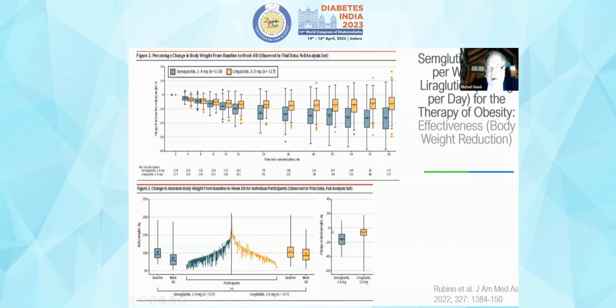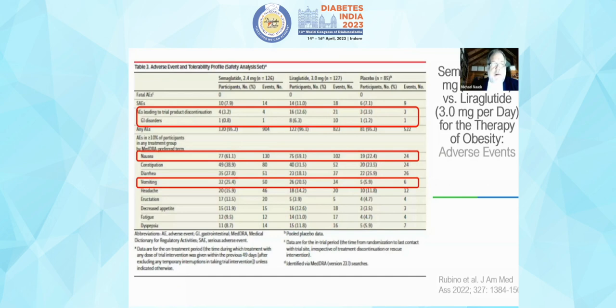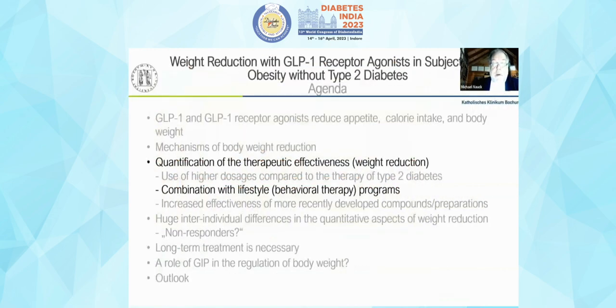Regarding side effects, nausea is prominently reported — 61 to 59 percent — though it also occurs with placebo, reflecting expectations. Vomiting occurs in a certain percentage but is usually seen only at the beginning of treatment and rarely leads to discontinuation: 3.2 percent for semaglutide versus 3.5 percent for placebo, both very similar.